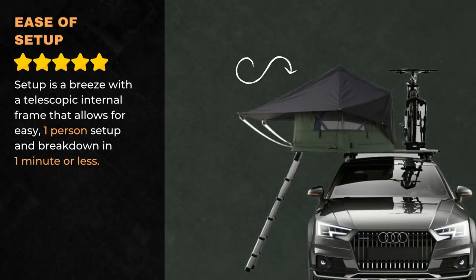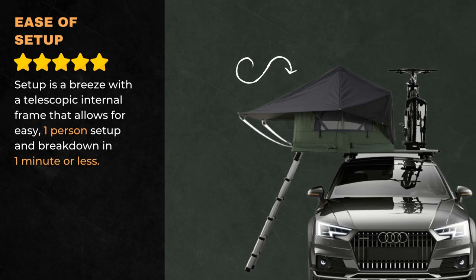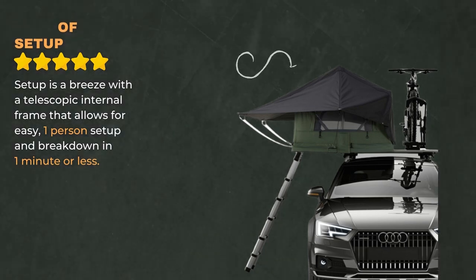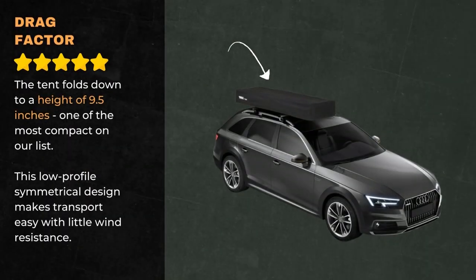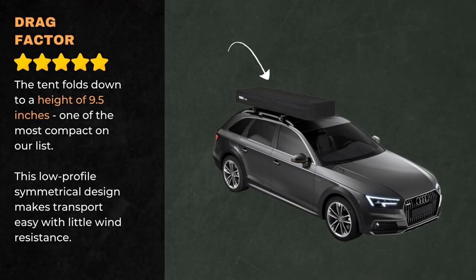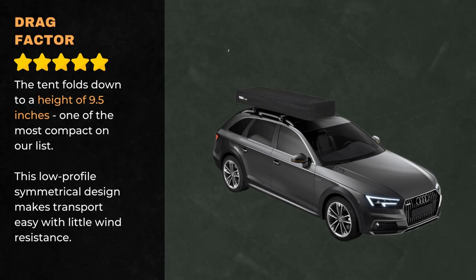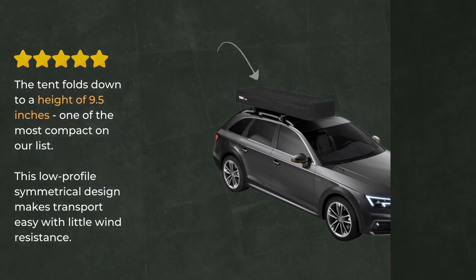Ease of setup is a breeze with a telescopic internal frame that allows for easy one-person setup and breakdown in one minute or less. The tent folds down to a height of only 9.5 inches, one of the most compact on our list. This low-profile symmetrical design makes transport easy with little wind resistance.